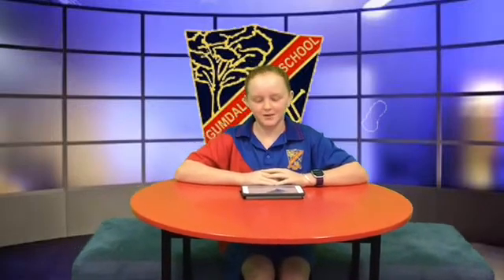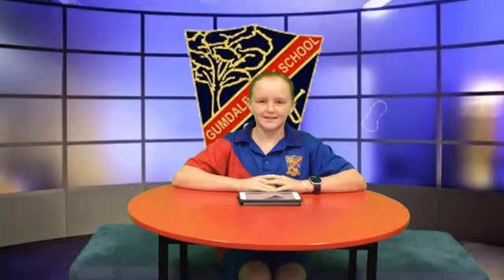Welcome to Gumdown News, hosted by me, Joanne Hyde. Today we're going to talk about the new and improved rubbish system at Gumdale State School that you will be using. Now let's go to Adele on site.